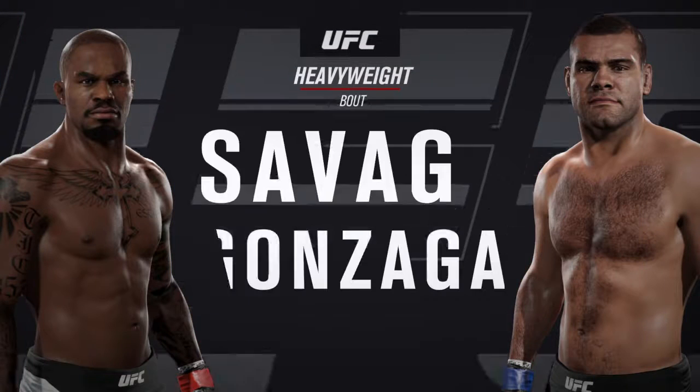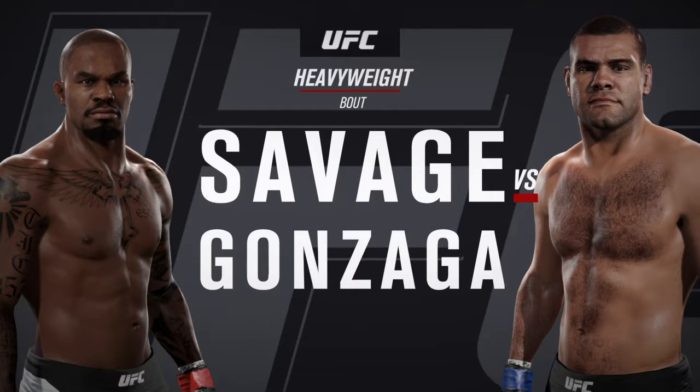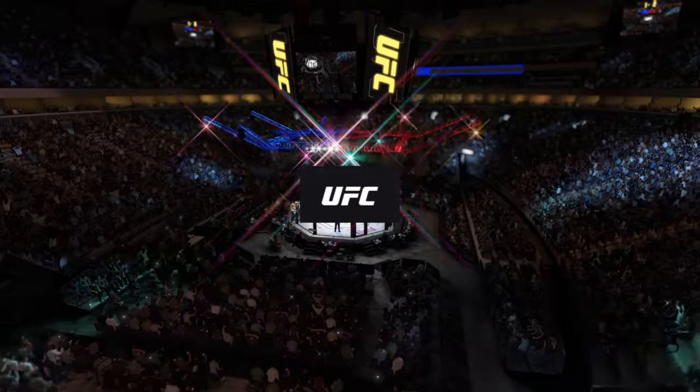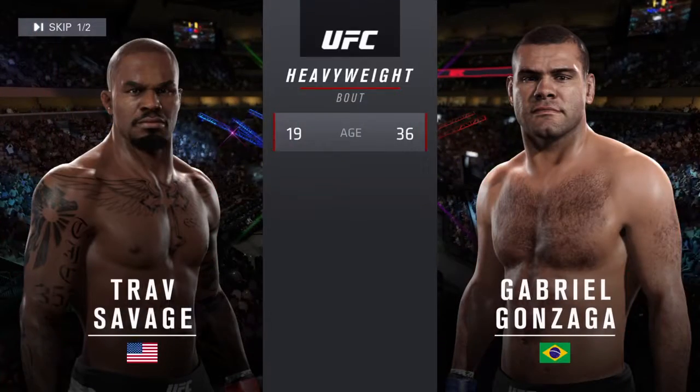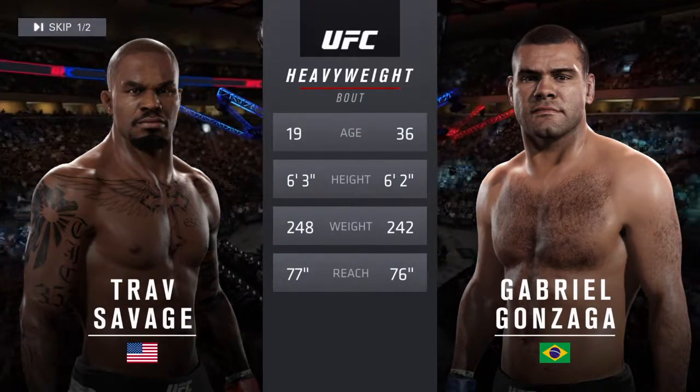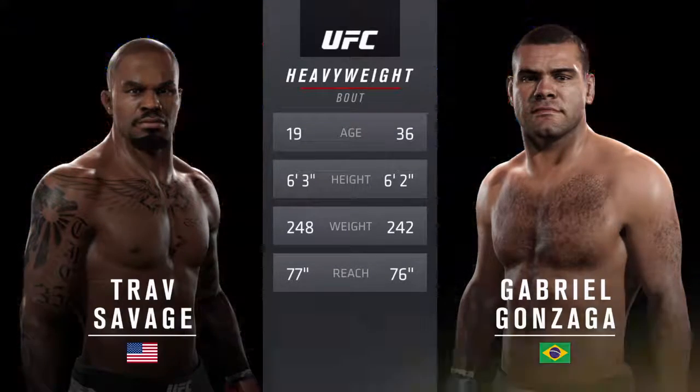Coming up next, it's a heavyweight collision between Bonecrusher and the big Brazilian Gabriel Gonzaga. Our tale of the tape for this heavyweight collision: Gonzaga is 17 years his elder. Bonecrusher weighed in at 200.